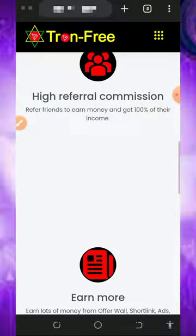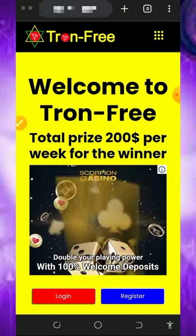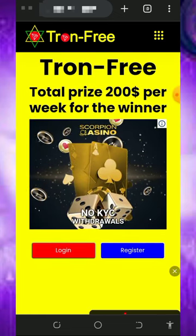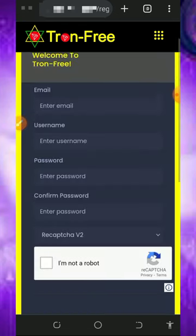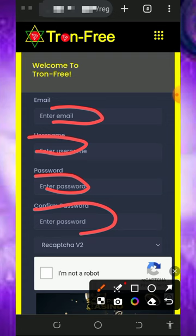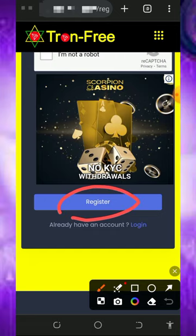All you need to do is check out all this information, then register an account with them. To register, tap on the link below this video description — it's gonna take you to this page. Tap on the register button on the screen to create an account. Enter your email address, username, create a login password, confirm your password, verify you're not a robot, then scroll down and tap on the register button.